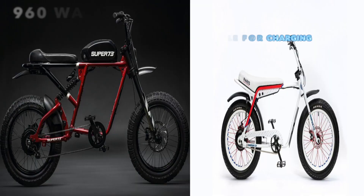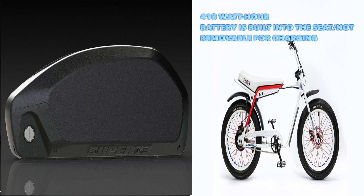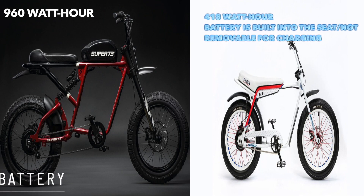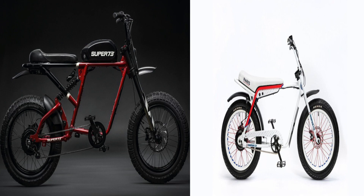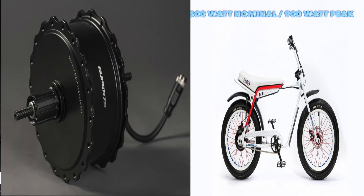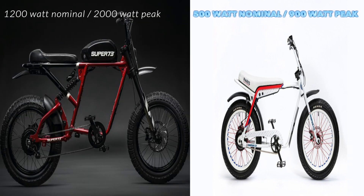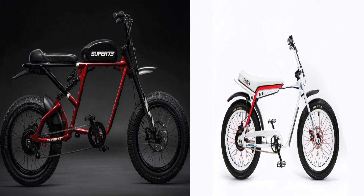Let's talk about the battery. On the Super 73 RX you're going to get a 960 watt-hour battery. On the Z1 you're going to get 418 watt-hours. For the motor, on the RX you're getting 1200 watt nominal, 2000 watt peak. On the Z1 you're getting 500 watt nominal, 900 watt peak. It's a smaller bike but you're still getting a very efficient power source.